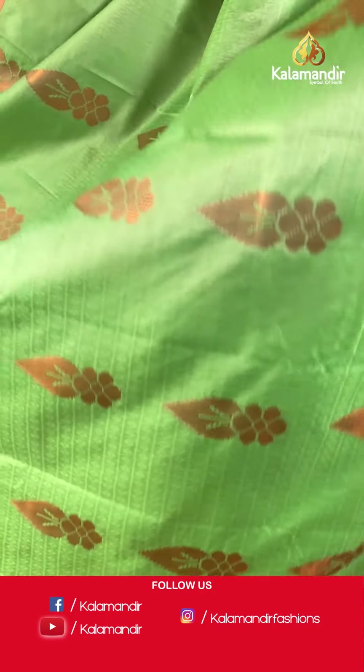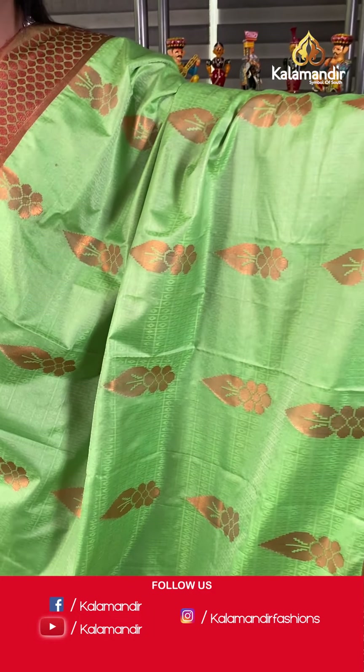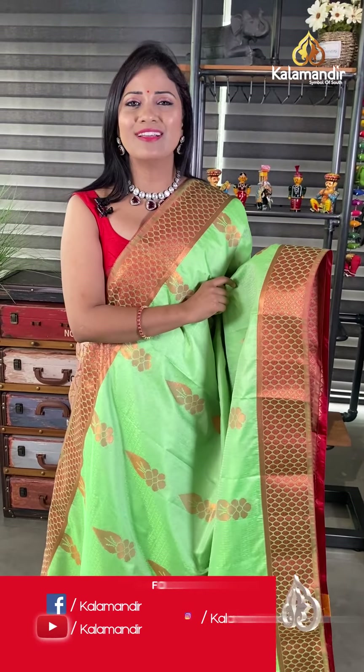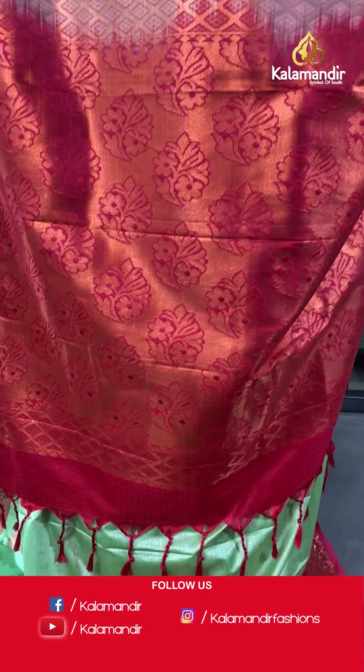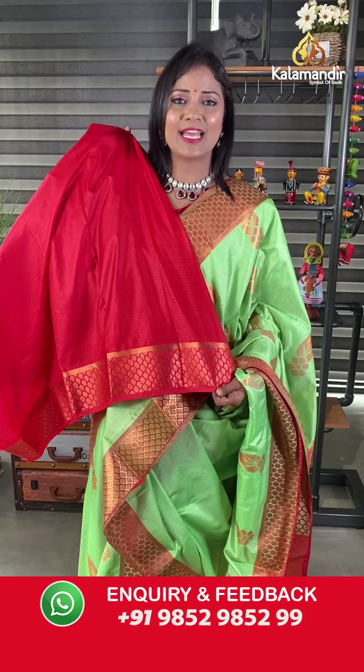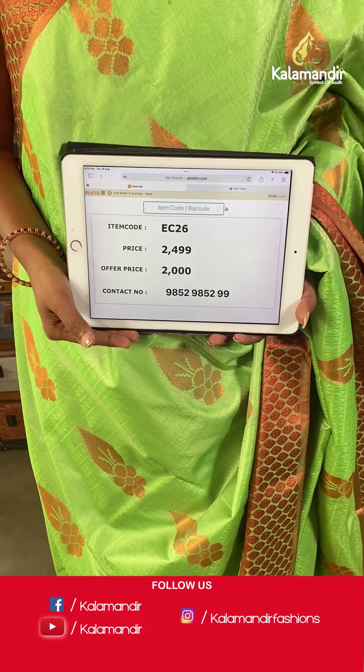Next saree — light green with red color combination, and also a different pattern. All over the body, self-embossed checks with floral bitties alignment, and floral and leaf motifs combined with zeri — looking very pretty! The border is a little contrast shade with opposite thread weaving brocade design. The pallu is contrast heavy zari woven floral brocade design with tassels. The blouse is contrast with self-embossed checks and zeri bottom. Saree code EC26, actual price 2499, final price 2000 only after 20% off.